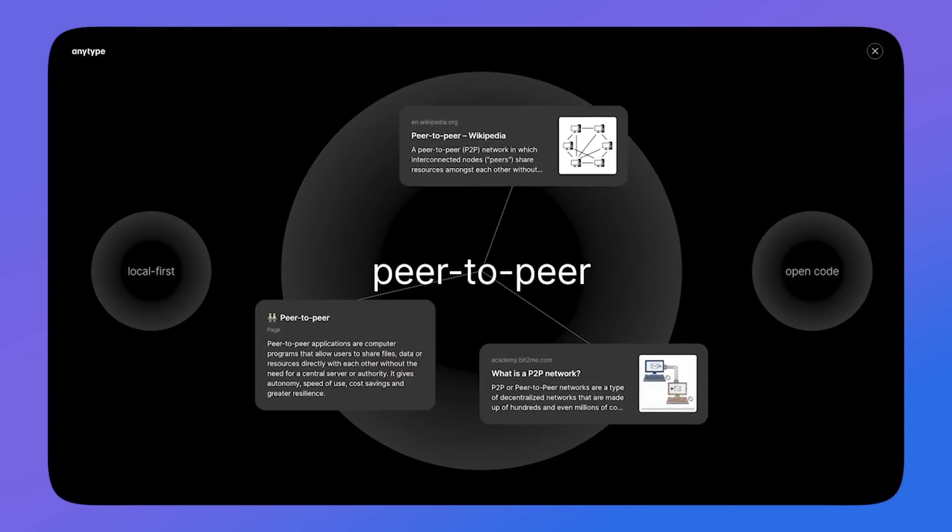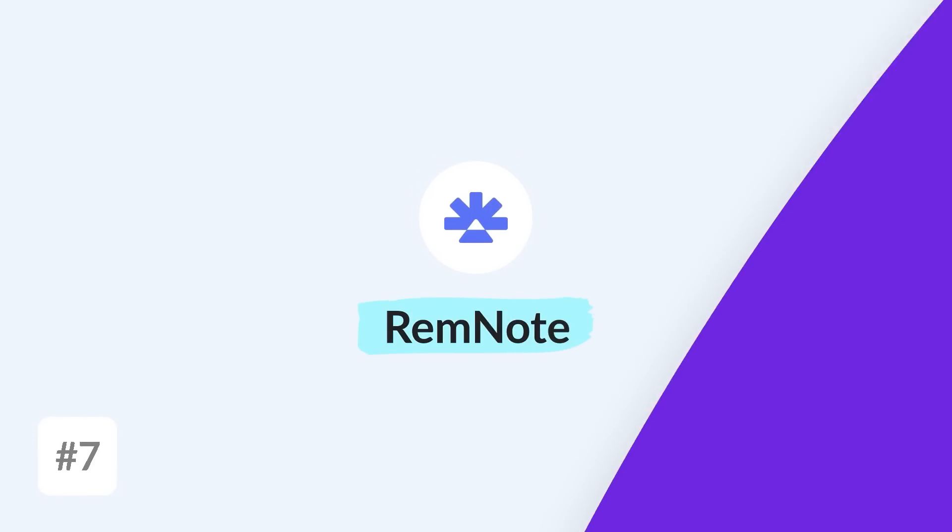AnyType is a very fast and fluid application to use, and it is local-first — which Capacities has also become more recently. Number seven: if you're a student wanting a solid note-taking application with some cool AI abilities, I would recommend checking out RemNote. This is a great, well-built application.